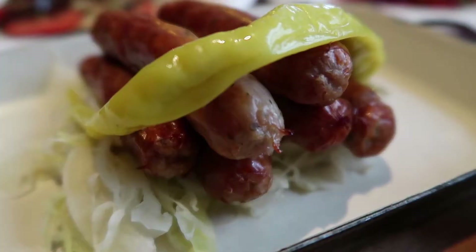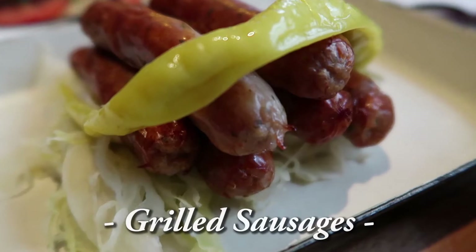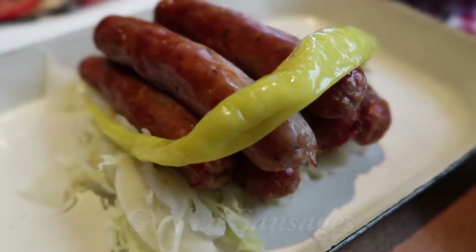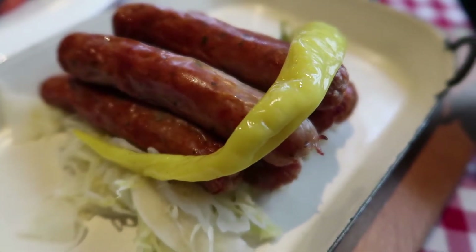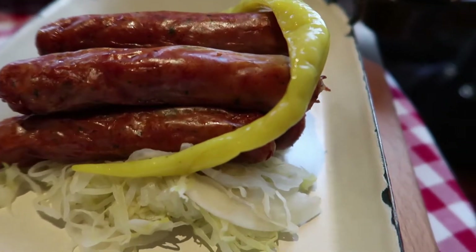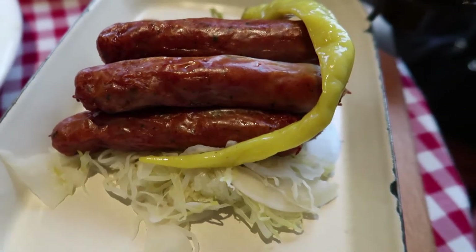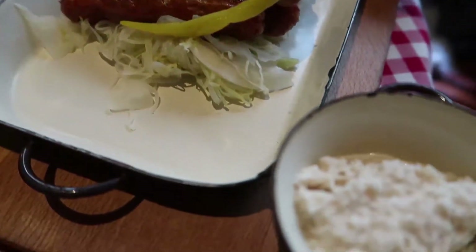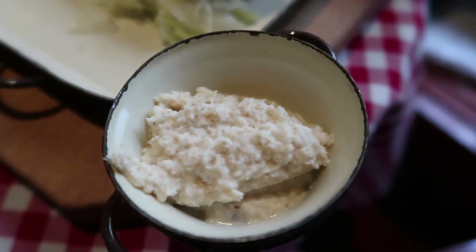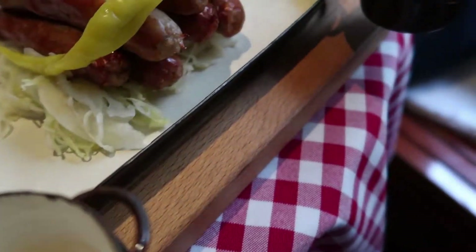Moving on, here are the grilled sausages I ordered. Like I said, this is not a main dish — it's one of the appetizers. I ordered this because I was craving some sausage, but I'm not sure what kind they are. I was expecting a variety of sausages, but clearly it's just one kind, and it's sitting on top of sauerkraut. As always, it came with horseradish and mustard as a dip. I don't really like the horseradish, but the mustard really works well with this.